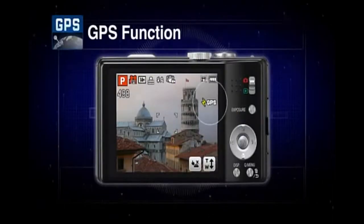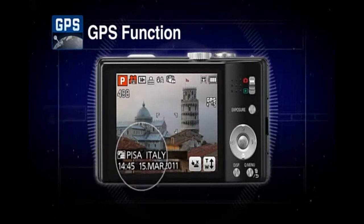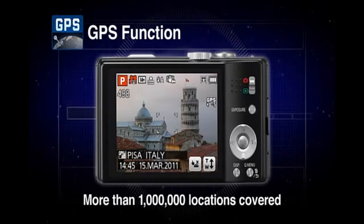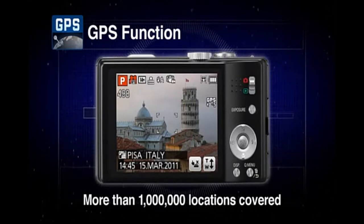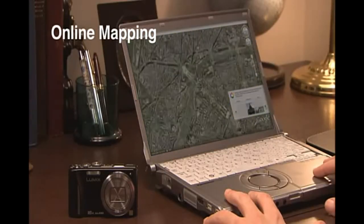Just select GPS setting to automatically record the local time and shooting location. A database of 1 million locations and landmarks helps to guide you, and enjoy online mapping after your journey.